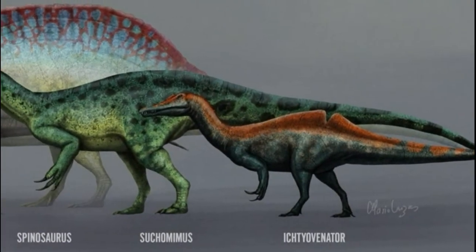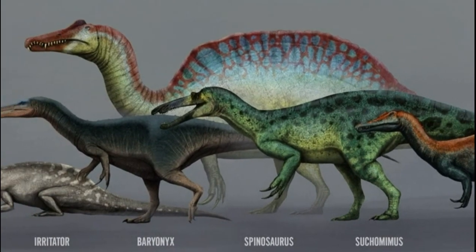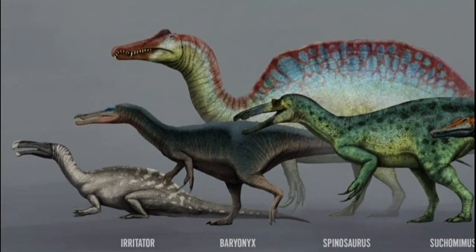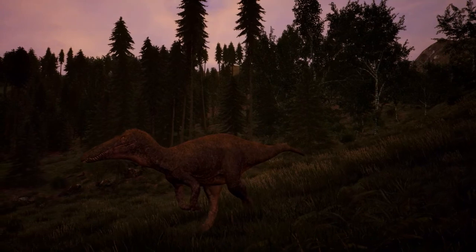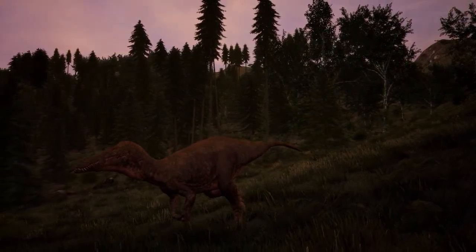The Spinosaurids' impressive size and adaptations to an aquatic lifestyle allowed them to become one of the most successful groups of theropods, until a series of climatic shifts caused the lush, damp environment they had dominated to disappear, ending their reign.